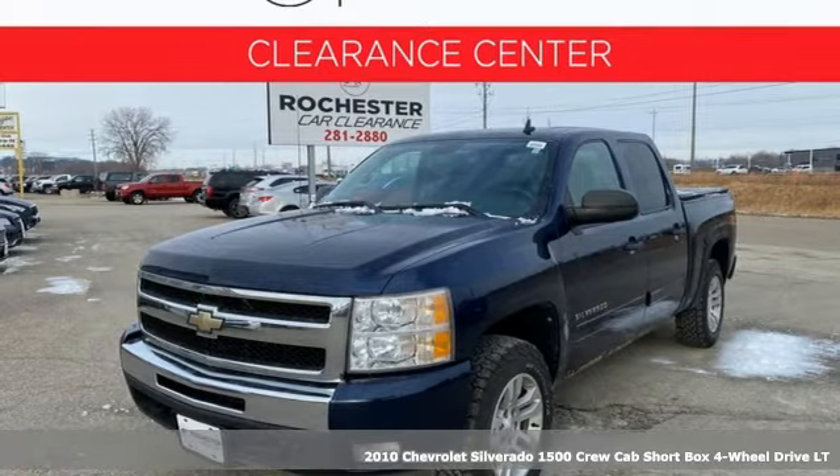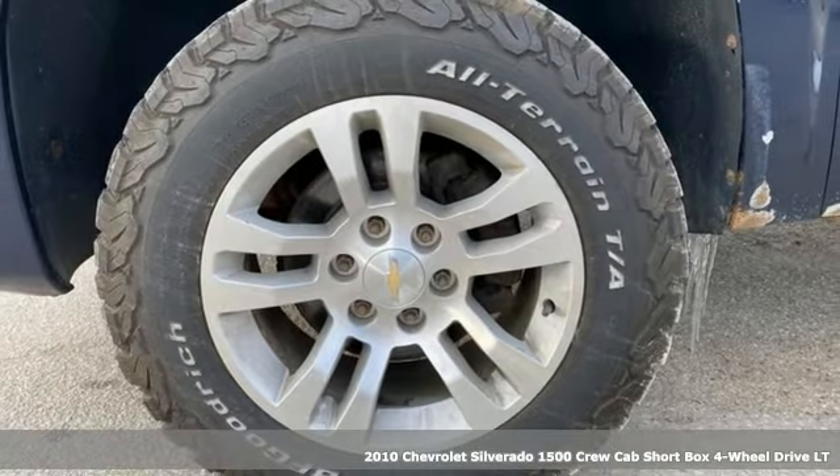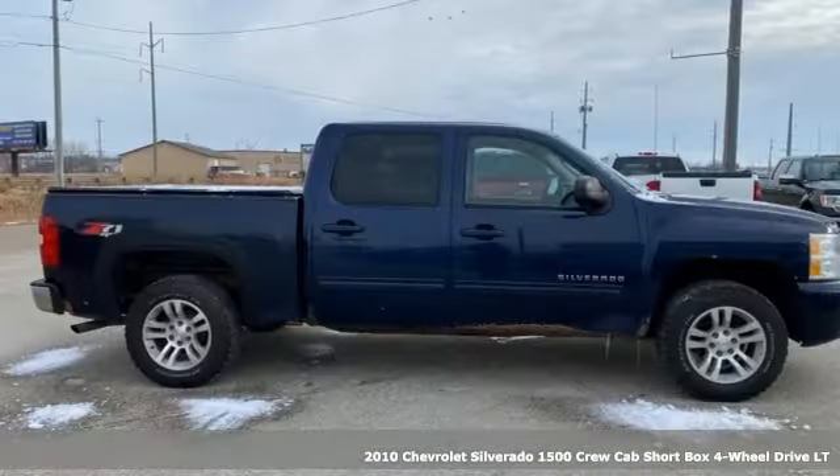It's a 2010 Chevrolet Silverado 1500. This is the brainy and brawny tool you need when your office is what you drive.